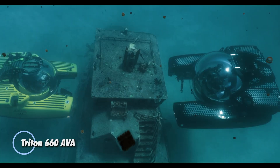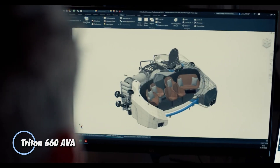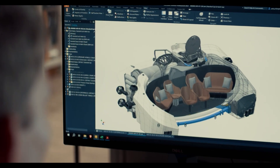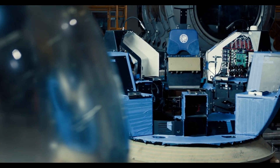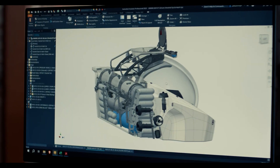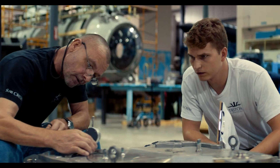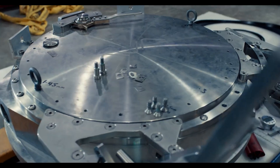The Triton 660 AVA revolutionizes underwater exploration with its pioneering design and advanced technology. This state-of-the-art submersible is the first to feature a freeform acrylic pressure hull, offering an unparalleled 360-degree view of the ocean. Its unique bubble-like structure can accommodate up to nine passengers, allowing for an immersive and expansive underwater experience.